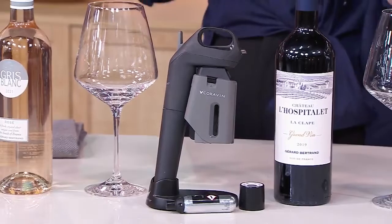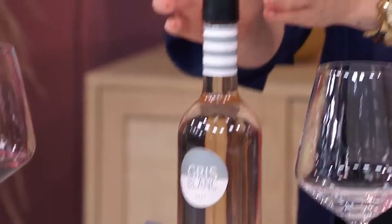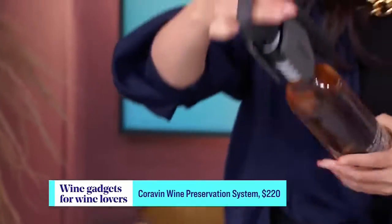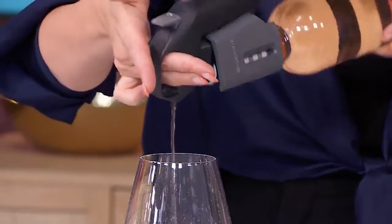So this is the Coravin wine preservation system. This is by far one of the wine world's most favorite gadgets right now. This is a gadget that pulls wine out of the bottle without opening the bottle. It works for screw caps and corked-top bottles, and I'm going to demonstrate it for you. This is one of my favorite screw top wines — the Gris Blanc by Gerard Bertrand. All you have to do is put on this screw-cap-compatible Coravin screw cap, take your Coravin — this is the Model Three, it's actually my personal one — push in the needle right here, hold it over your glass, press the lever, and out comes that beautiful Gris Blanc.